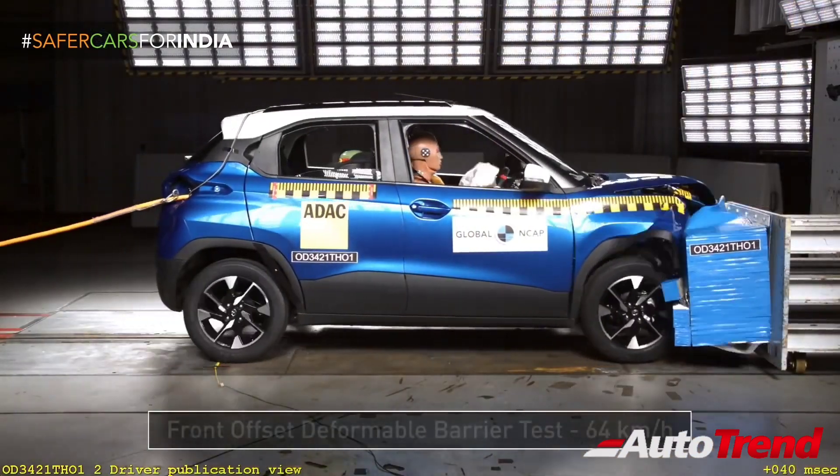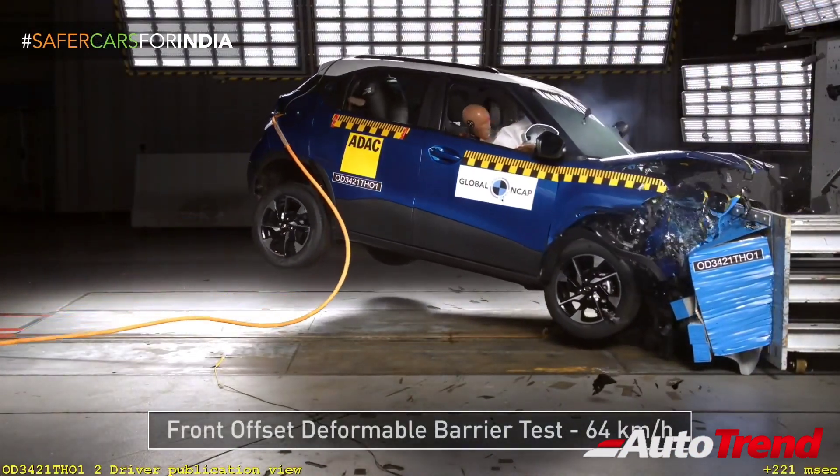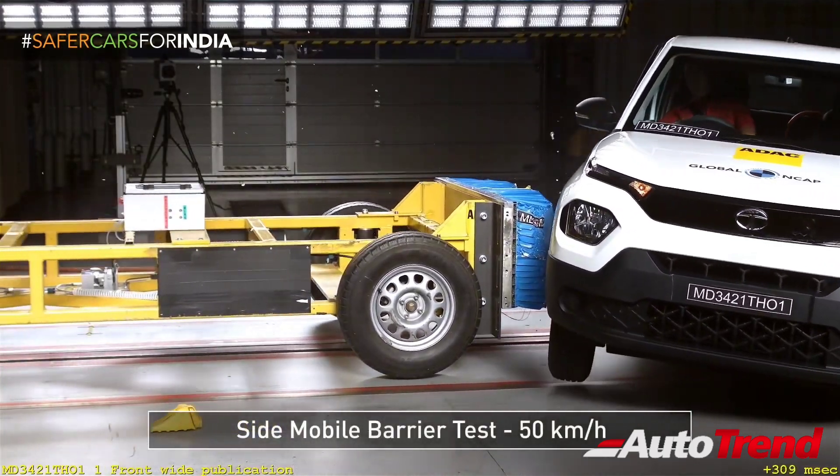The Tata Punch tested for frontal crash is the top-spec Creative variant, whereas the Tata Punch tested for side impact was the low-spec Adventure variant.